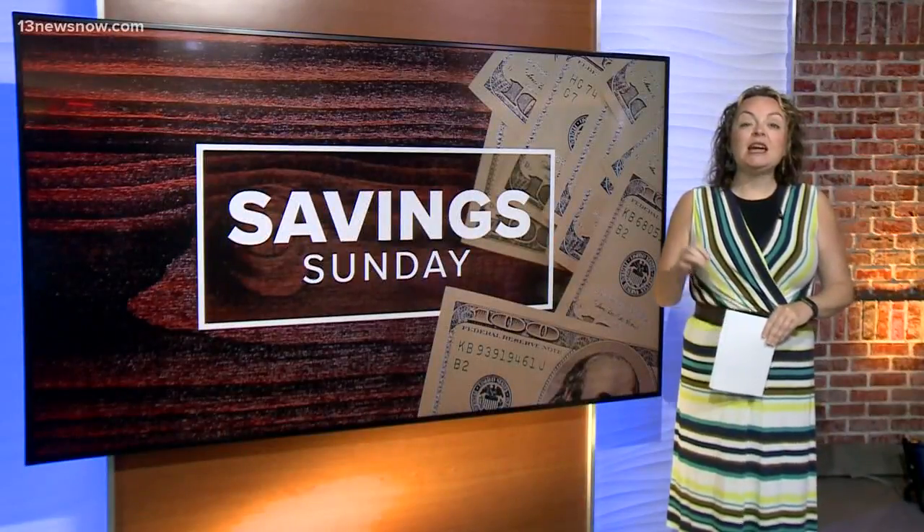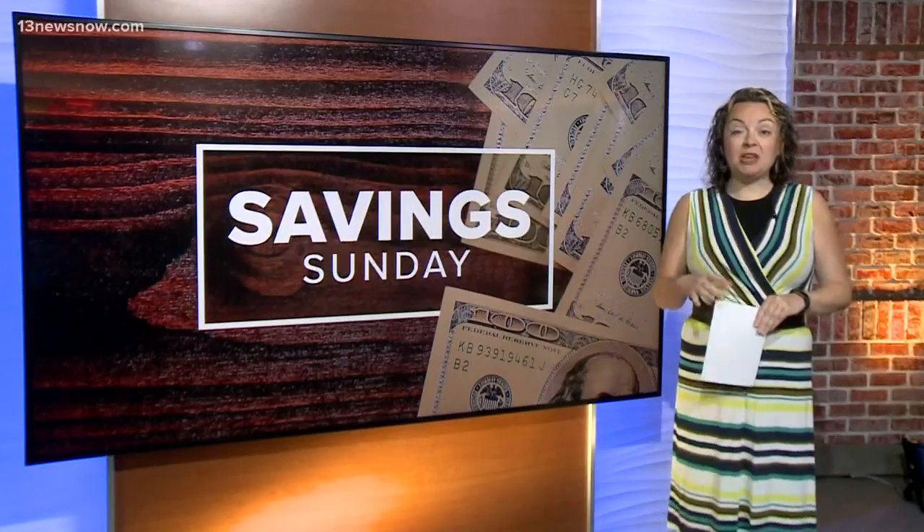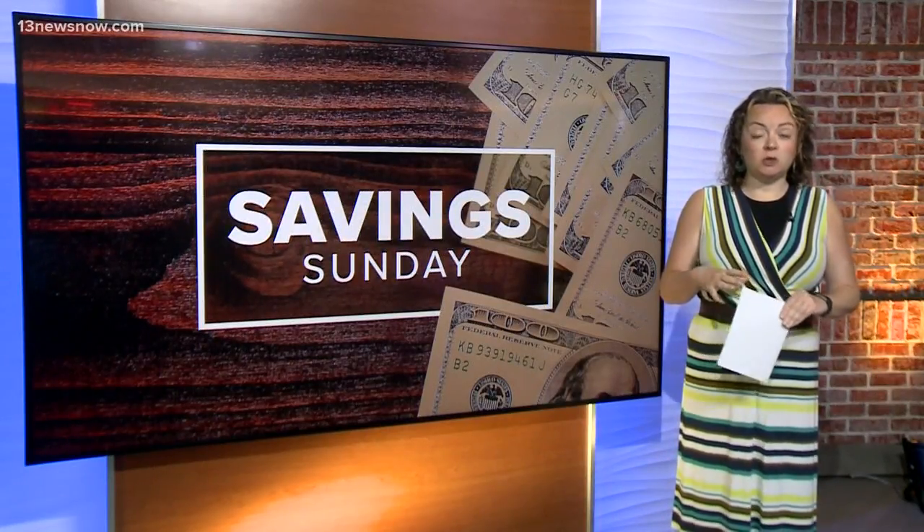Also, September 7th and 8th is the Museums on Us promotion from Bank of America. If you have an account at Bank of America, you can just use your debit or credit card to get in free that weekend to a bunch of museums. Included on that list is the Children's Museum in Portsmouth. I'm sure the earlier you get there the better, but you can get in free that weekend if you are a Bank of America cardholder.